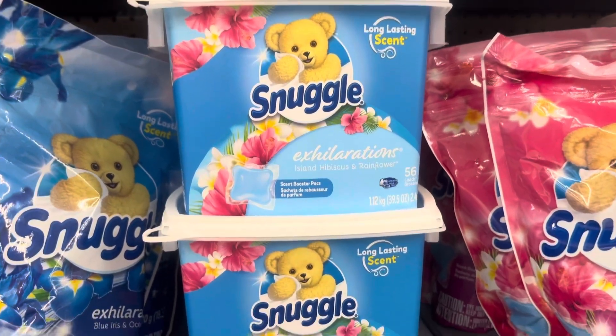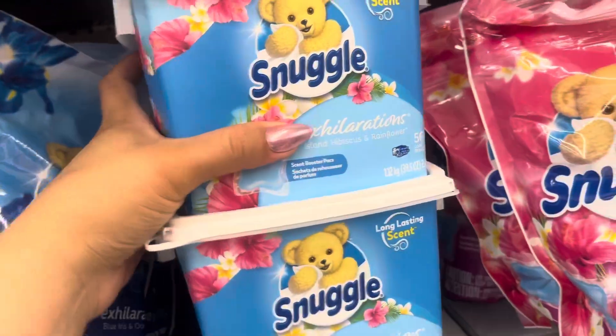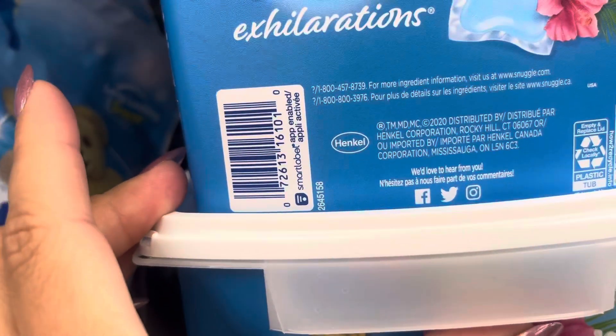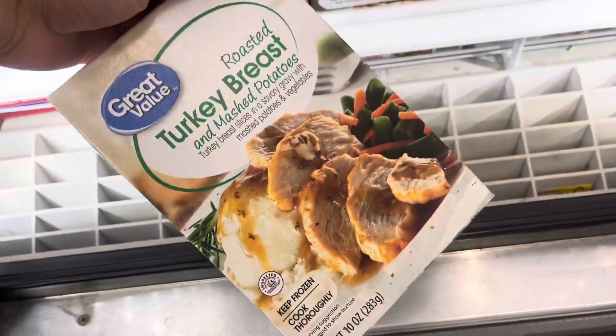I saw these right here on clearance for $6.57 — not the greatest price there yet, but just keep watching this. Your store might have it for a better price. These are not marked but they are only $0.78. So check the frozen food for sure.